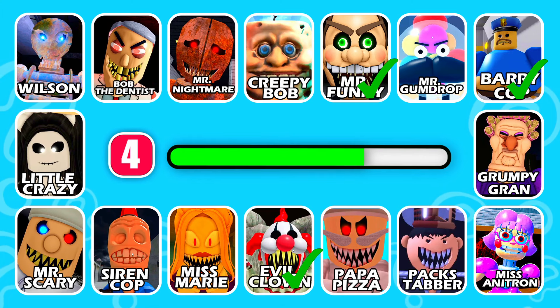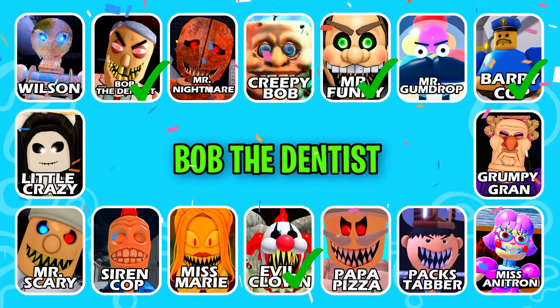Get ready! Great job, it's Bob the Dentist!